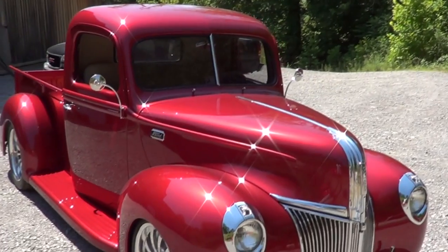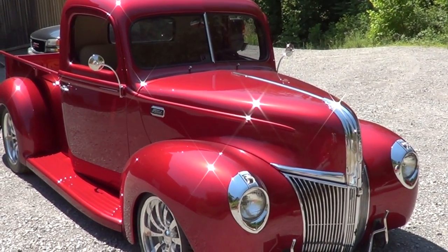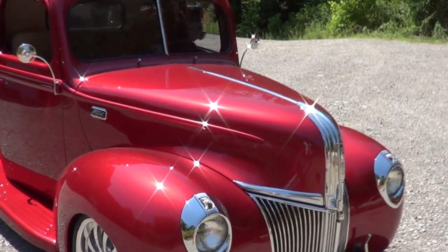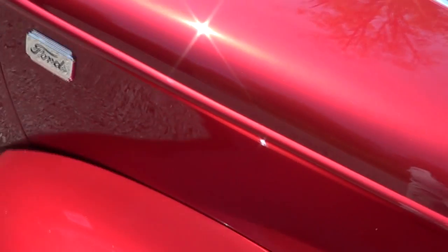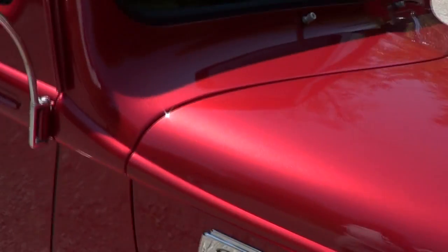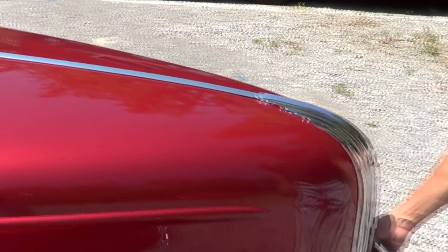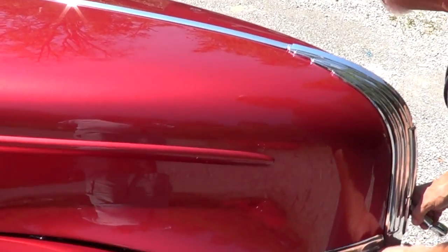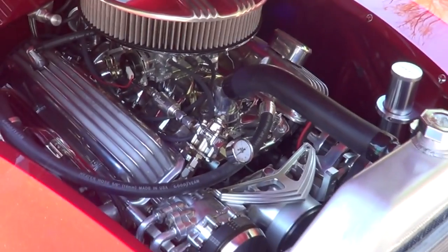To start with, the hoods never fit the pickup trucks. So this is some of our magic where we cut and slice and dice to give fit and finish. Are you talking just about the gap? The gaps, and the ability to open the hood without touching the truck, without scratching it. Oh, that's beautiful.